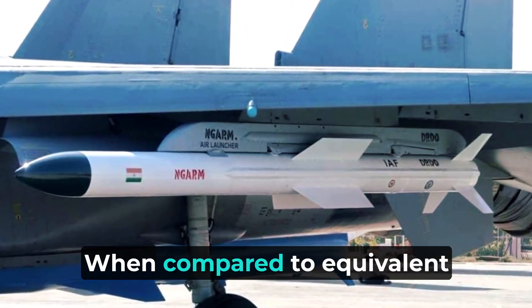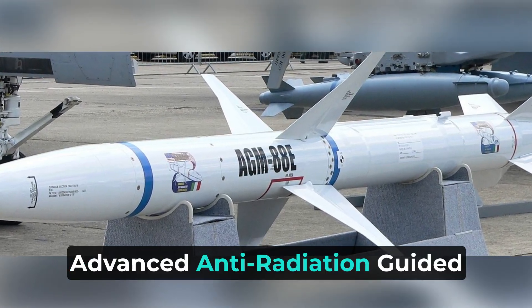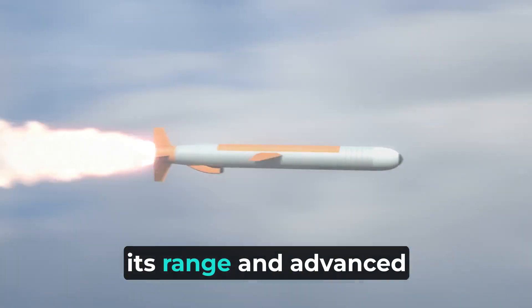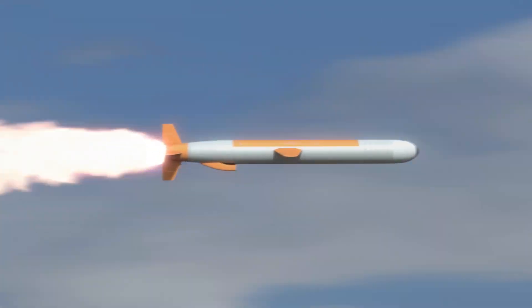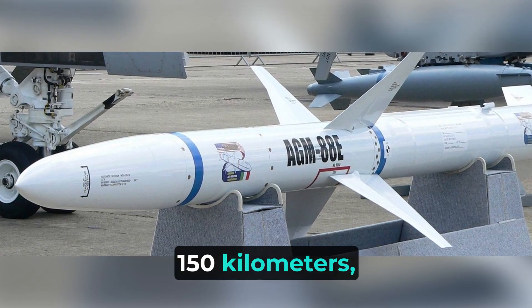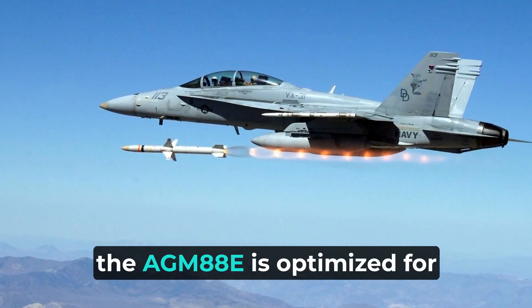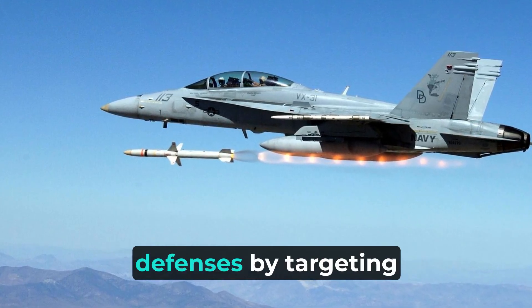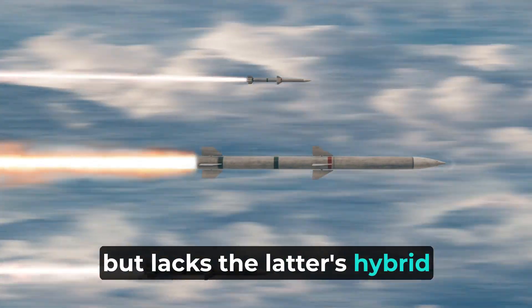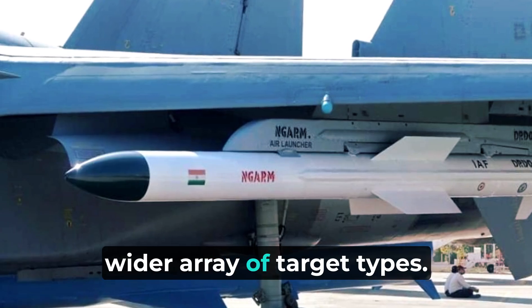Regarding Rudram-3, when compared to equivalent missiles from other countries, such as the American AGM-88E Advanced Anti-Radiation Guided Missile and the Russian KH-31, Rudram-3 stands out due to its range and advanced guidance systems. The AGM-88E has a maximum range of around 150 kilometers, significantly less than that of Rudram-3. Additionally, the AGM-88E is optimized for suppression of enemy air defenses by targeting radar installations, similar to Rudram-3, but lacks the latter's hybrid capabilities and hypersonic speed, which enhance its survivability and effectiveness against a wider array of target types.